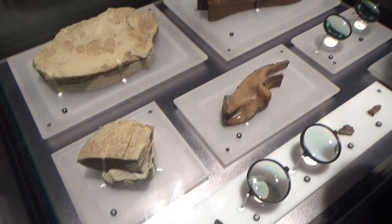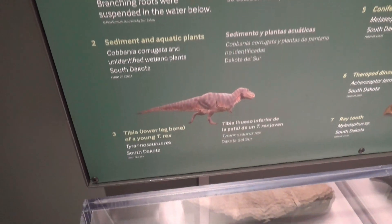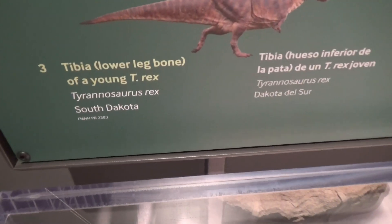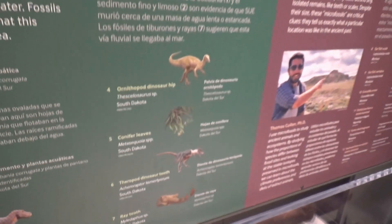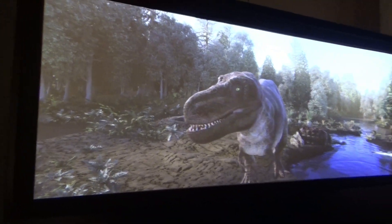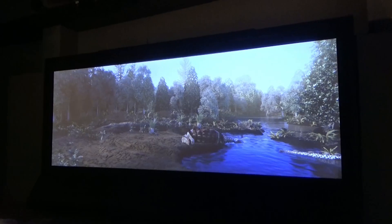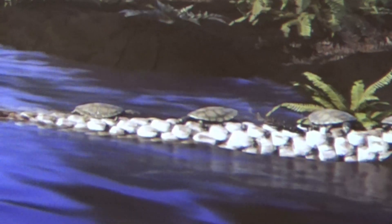These are fossils found with Sue: an aquatic plant, sediment and aquatic plants, and a tibia — the lower leg bone of a young T-Rex — and other different parts. Over here is a big screen showing what Sue probably looked like. We're going to wait and see if Sue comes out and attacks something. There's some turtles in the water.